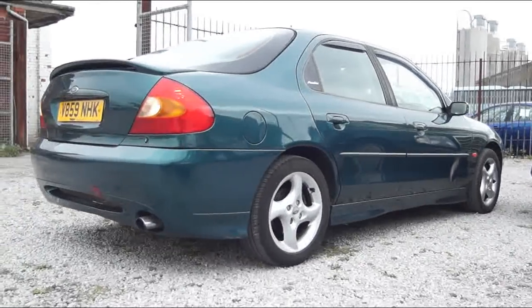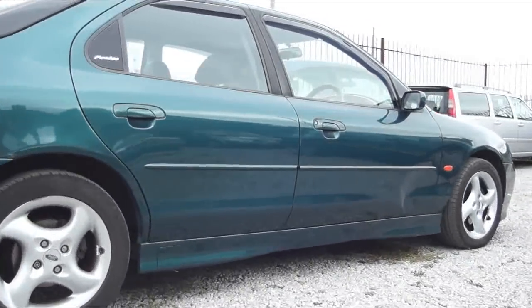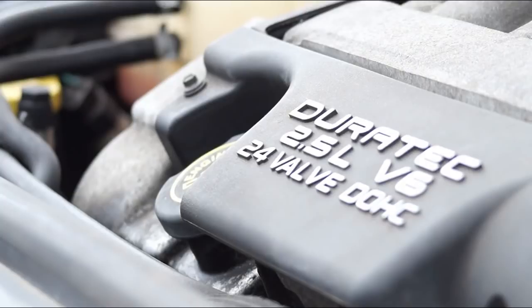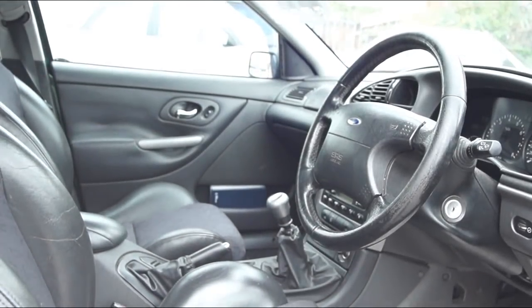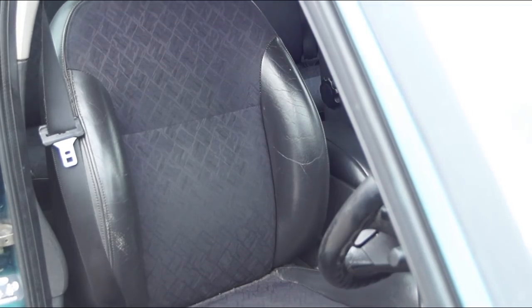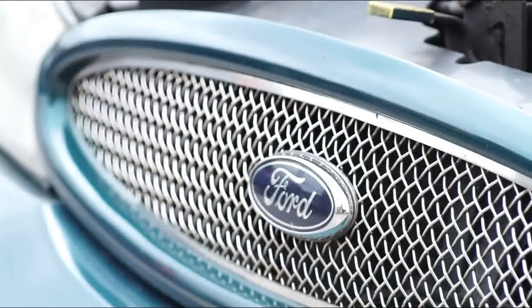If you want something with a bit of gold, we stumbled upon this Mondeo ST24. These are getting rare now — this is going to be a classic car. Most of them have been wrapped around trees or modified into oblivion, but this one hasn't. It's standard, it's got that great V6, it's got all the torque in the world. It's a properly good car and frankly it's going to go up in value. And this one was less than £1,000.